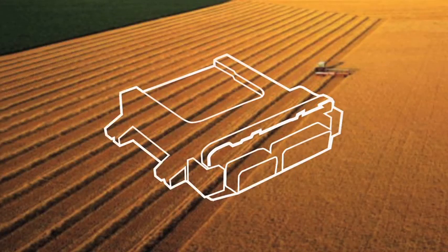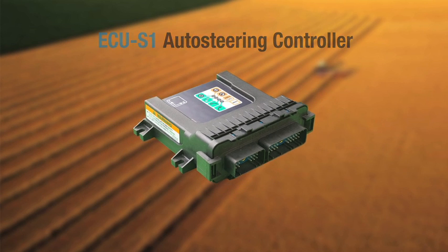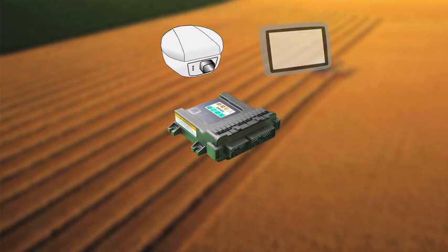Raising the standard is evident in the revolutionary ECUS-1, a hands-free steering controller with unequaled performance in line acquisition and exceptional accuracy. With the introduction of ECUS-1,